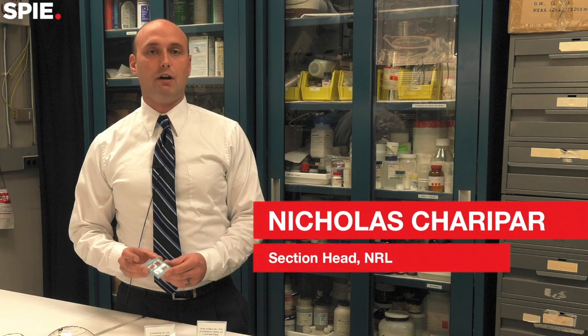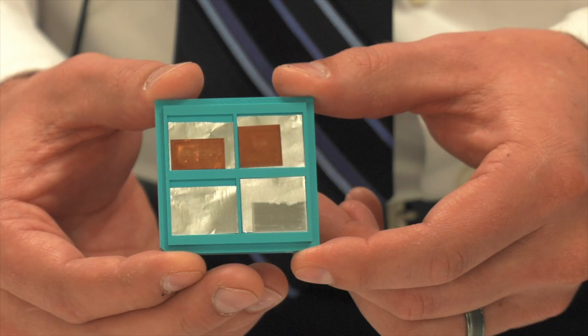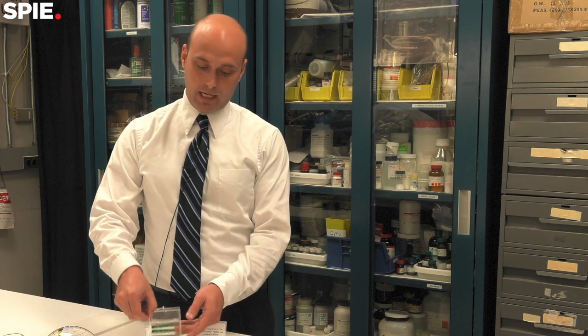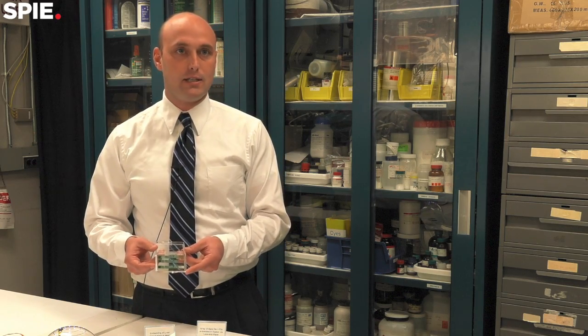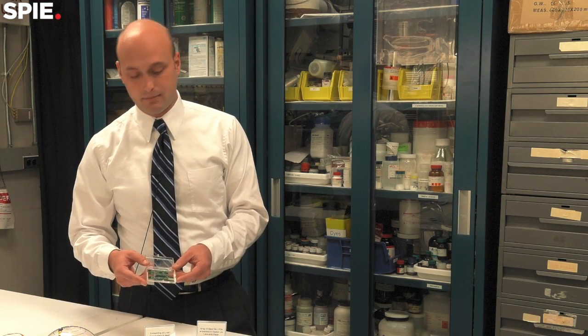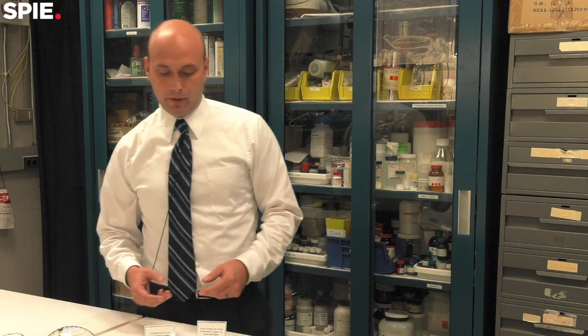We can also print functional devices — these are lithium batteries that have been printed via laser direct write. By combining devices printed by laser direct write with laser micro machining, we can make embedded devices. For example, we take an existing circuit board, laser micro machine a pocket in it, and then place a micro lithium battery that's been made by laser direct write.